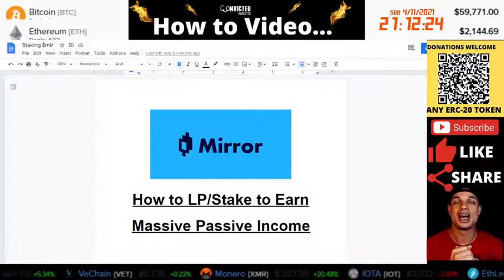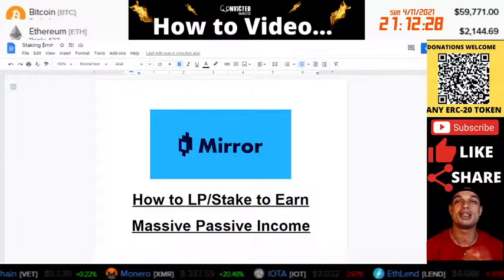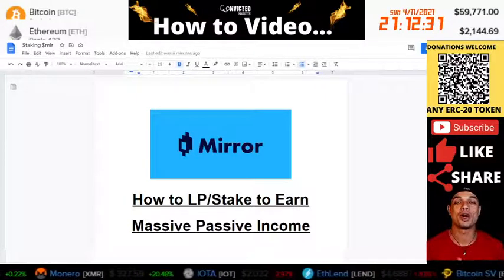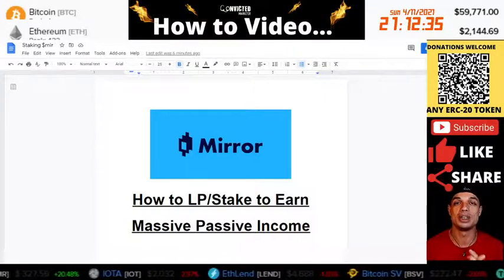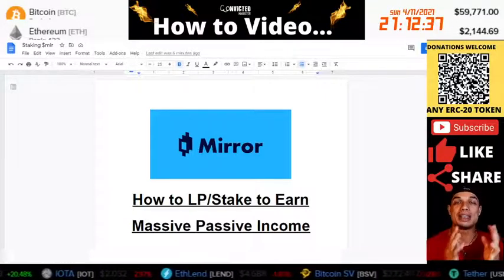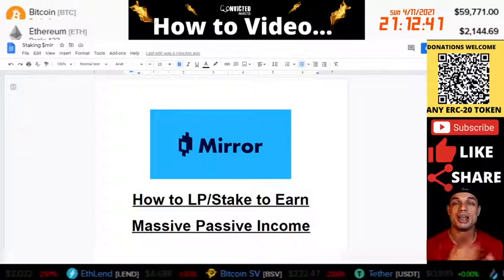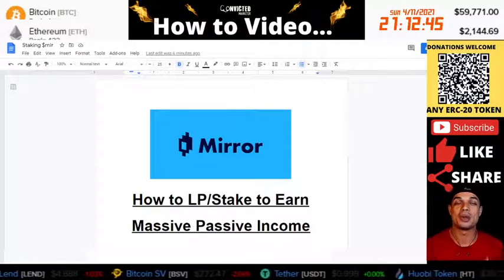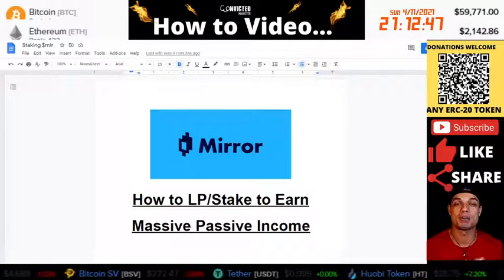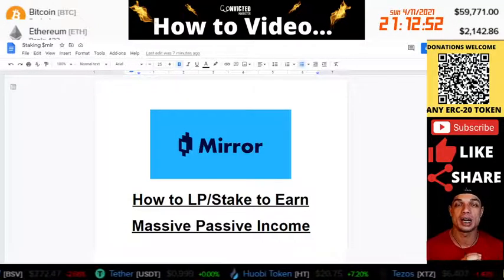Number two is I am not a financial advisor by any means whatsoever. The videos that I create are purely for information and entertainment purposes only. With that being said, these are just some research videos. These should be stepping stones on a direction you can take on whether or not you want to participate in the project or not.